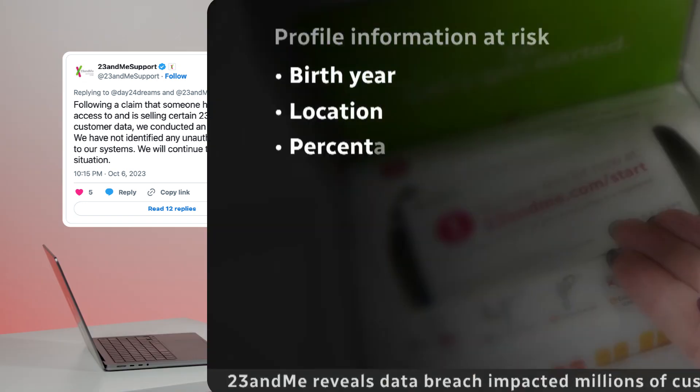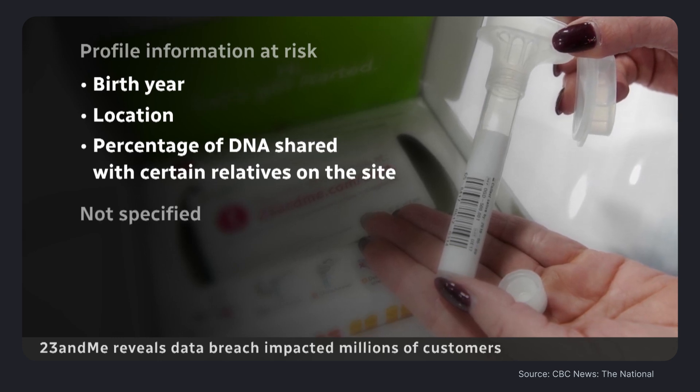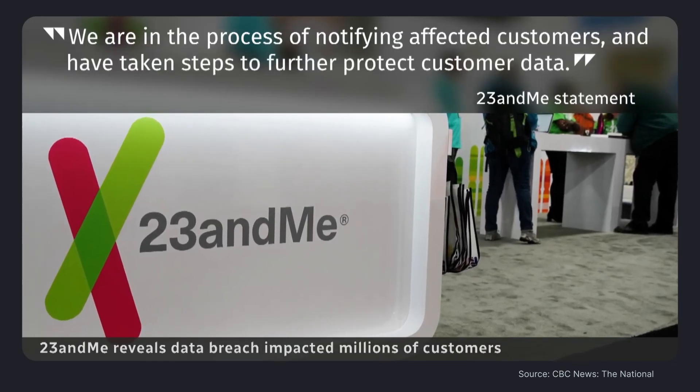Around the same time, 23andMe, a genetic testing company, confirmed that hackers accessed the personal information of nearly 7 million users. The hackers used credential stuffing techniques to access individual 23andMe accounts. Once valued at 6 billion, 23andMe now faces multiple class action lawsuits and a stock price decline. These two cases are textbook examples of an ATO attack.